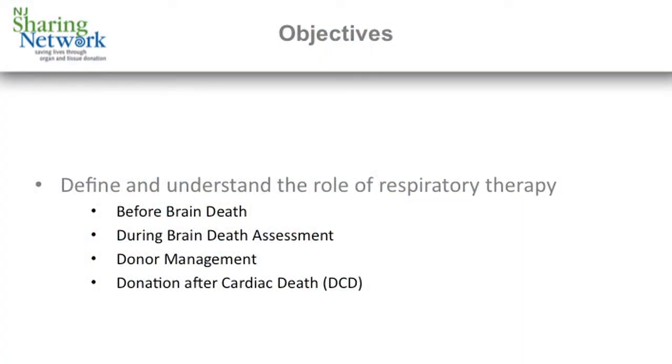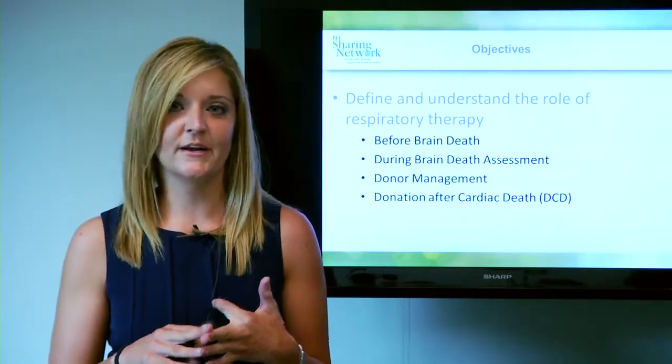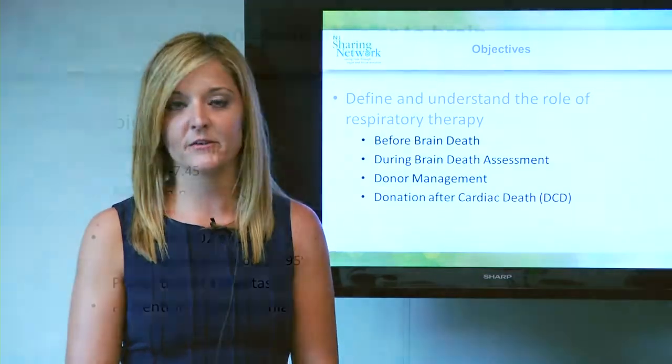The objectives for today are going to be to define and understand the important role that respiratory therapy plays in the donation process: both before brain death, during brain death assessment, during donor management, and another process that we call donation after cardiac death or DCD.